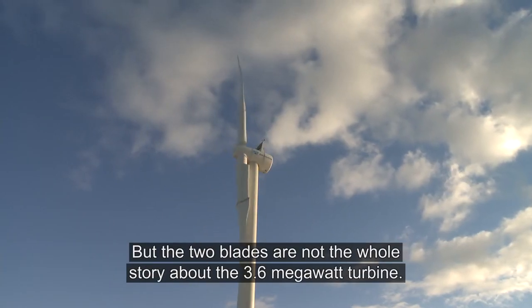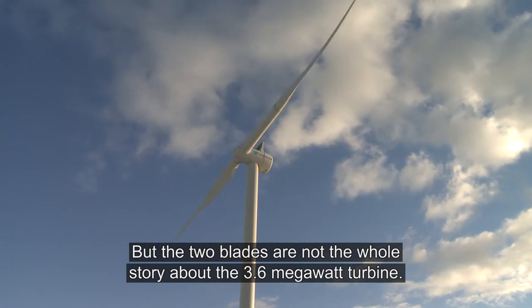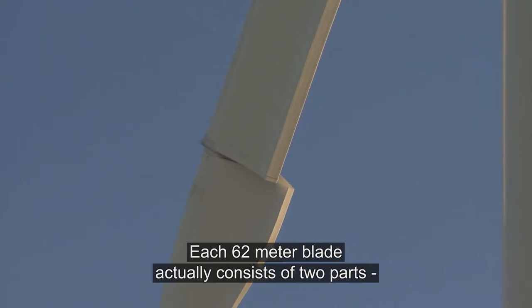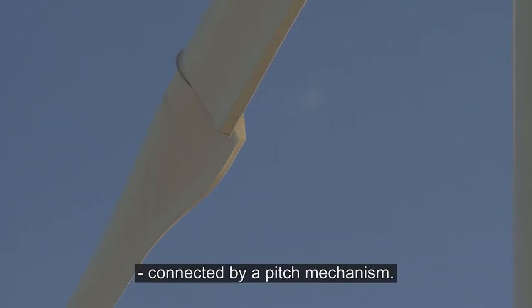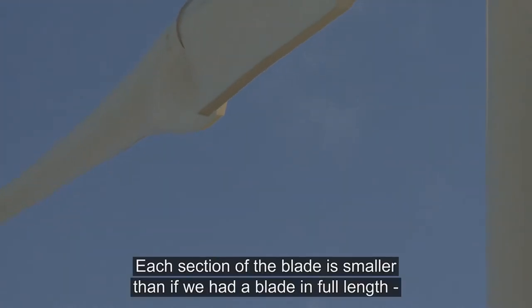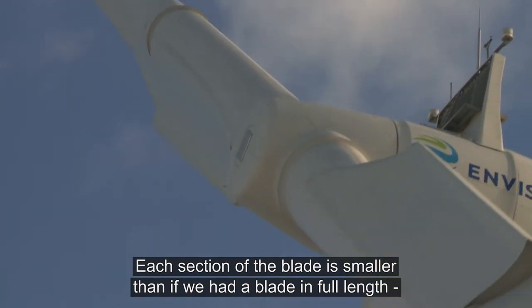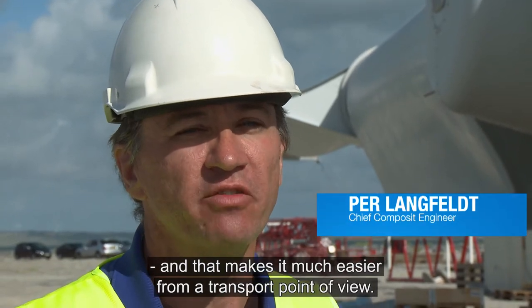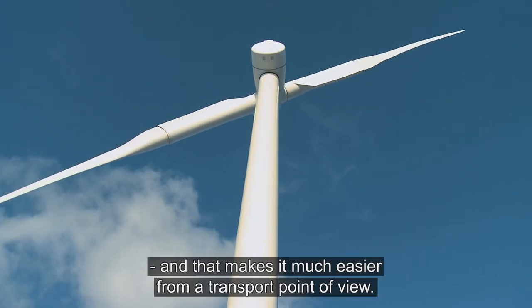But the two blades are not the whole story about the 3.6 megawatt turbine. Each 62-meter blade actually consists of two parts connected by a pitch mechanism. Each section of the blade will be smaller than if we were having a blade in full length, and that makes it much easier from a transport point of view.